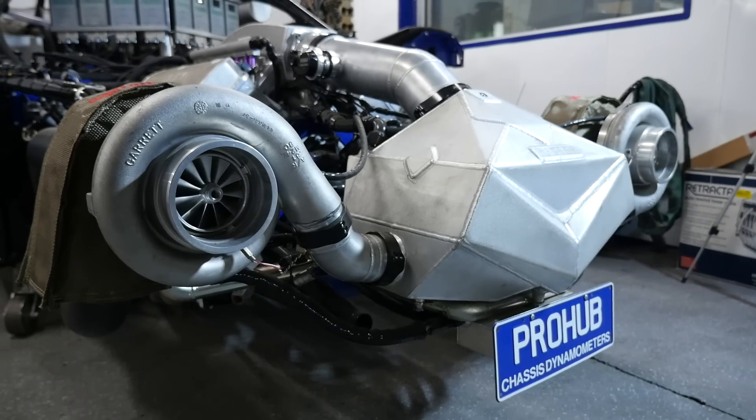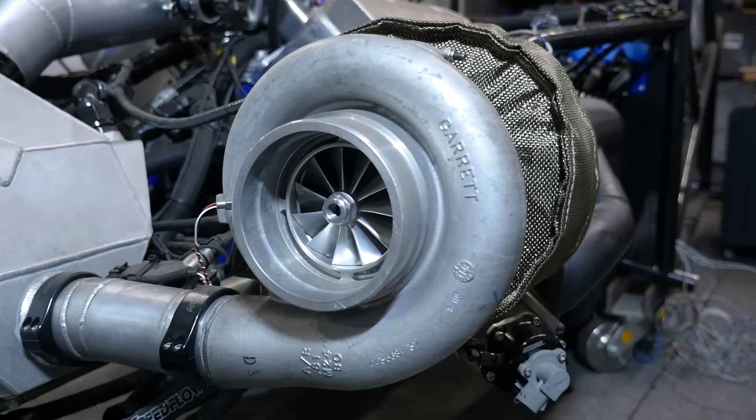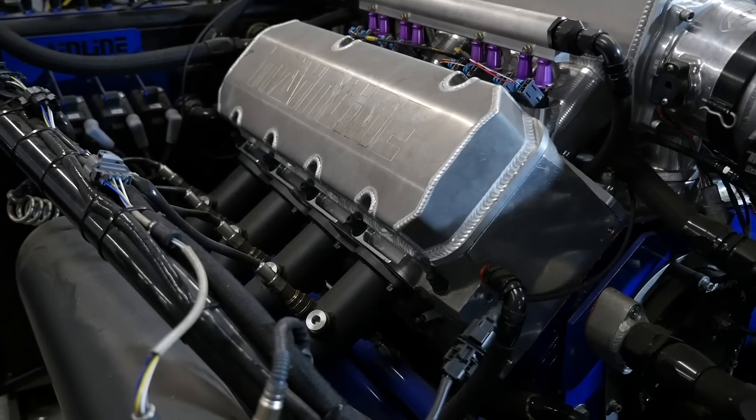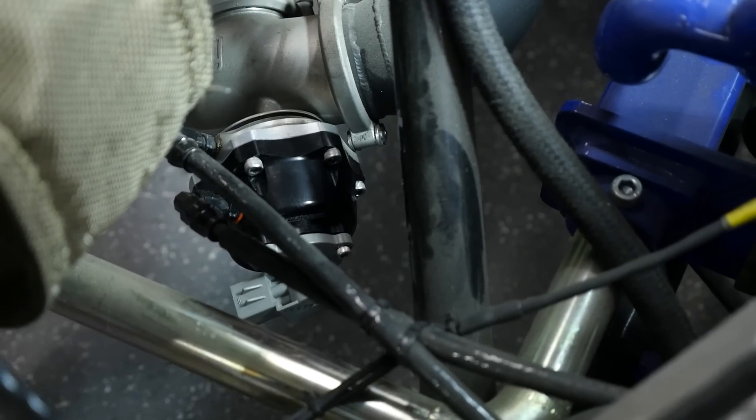Providing airflow into the engine is a pair of Garrett GTX 5533 turbochargers mounted on a set of Packed Performance-built exhaust manifolds, with boost being controlled by a pair of Turbosmart external wastegates.